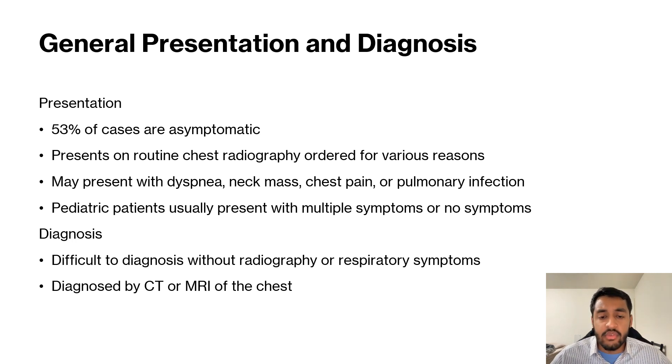They generally present on a routine chest radiography for various reasons. If they come in with any respiratory issues, chest pain, or chest tightness, a chest x-ray or chest CT may be ordered by the physician and then it's diagnosed that way.